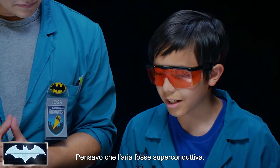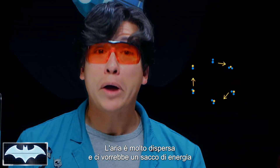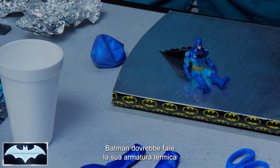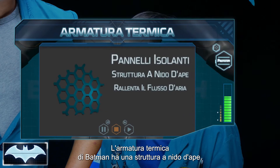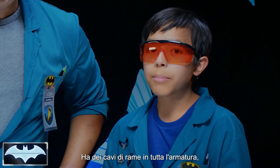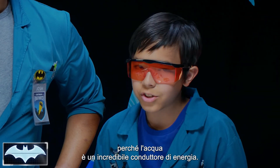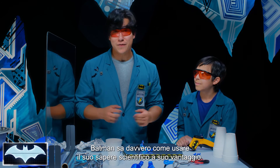Styrofoam is made up of thousands of little air pockets that are surrounded by a plastic material that doesn't conduct heat very well. I thought air would be super conductive. Well, air is so spread out that it would take a bunch of energy to disperse and spread that energy to the molecules. So air is what we call a poor conductor of heat. Batman should make his thermal armor out of styrofoam! Well actually, Batman's thermal armor has a honeycomb structure, which is like the air pockets in styrofoam but way more durable. He also has copper wiring throughout it to heat it up or cool it down using a water system — and as we've learned, water is an amazing conductor of energy.